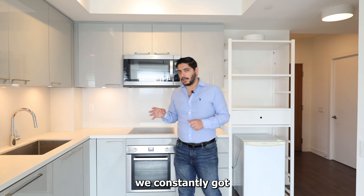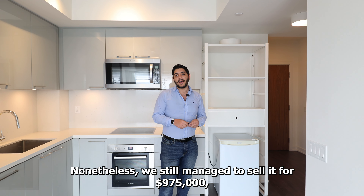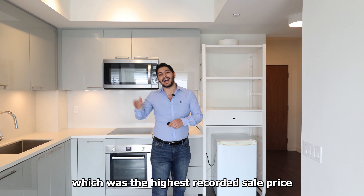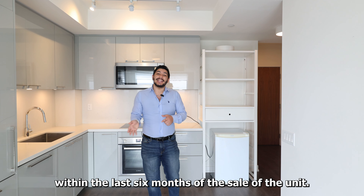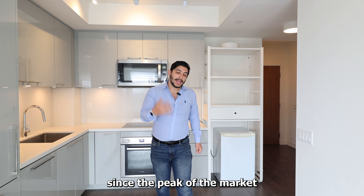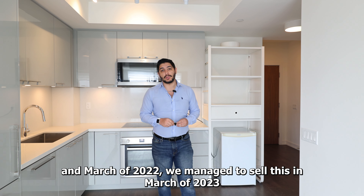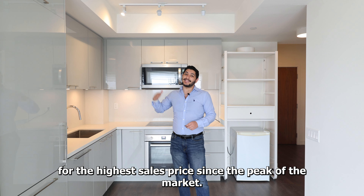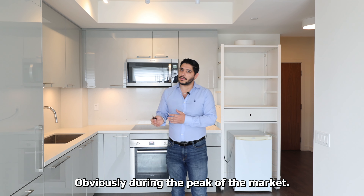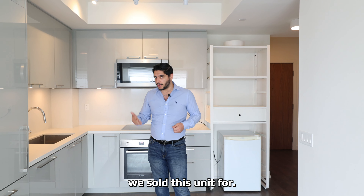Let's take a look at the unit. So this unit at Young and Steels — as I said off the bat — sold for $975,000. Let me give you the specs quickly: it's a two plus one with two washrooms, on the 20th floor, with a balcony and a parking spot right at Young and Steels. It's around 30 seconds to a maximum one minute walk from Young and Steels. In total it's about 995 square feet, not including the balcony.